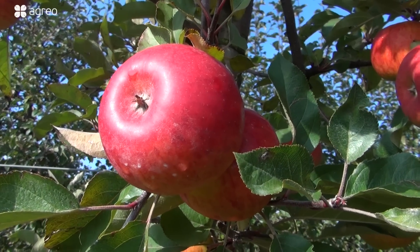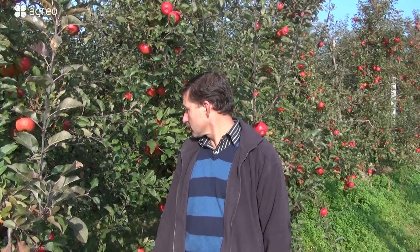The varieties are on different rootstocks. Rajka is on M9, Topaz is on P60, and Rubinola — I don't even remember, but I think it's B14 or M9. My memory is just failing me on that one.